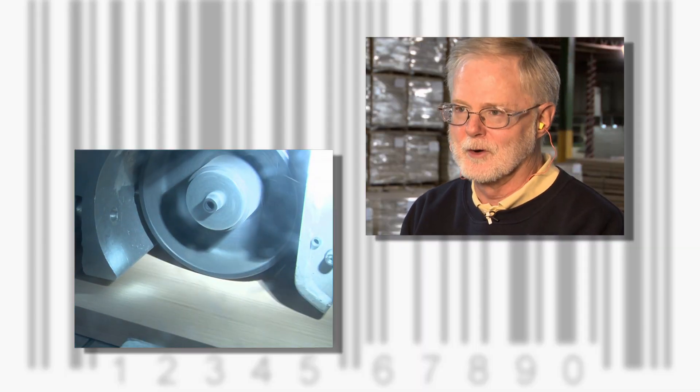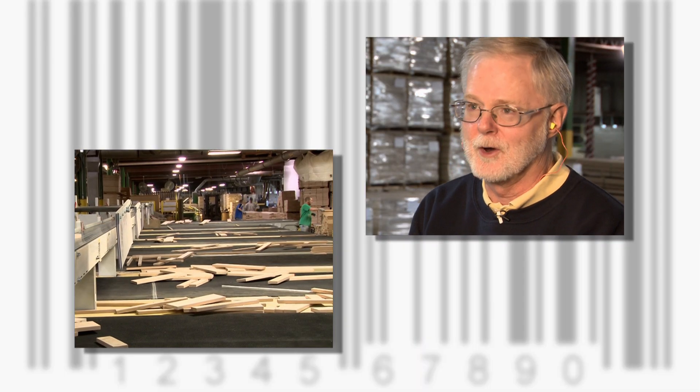I am the retail products manager for Northwest Hardwood's Choicewood facility. We make hardwood boards for the box stores like Lowe's, Home Depot, and Menards.